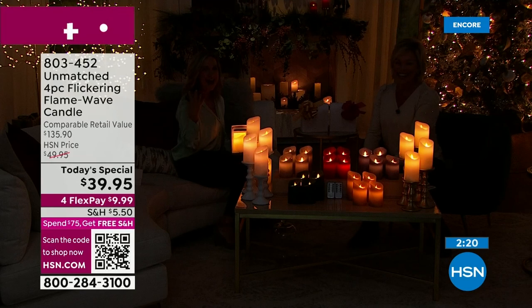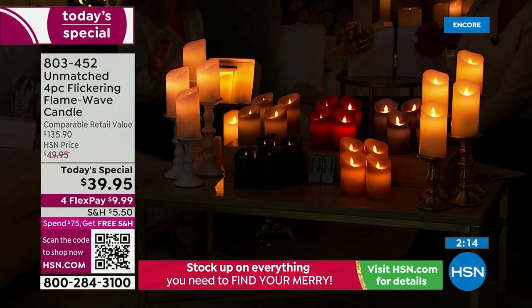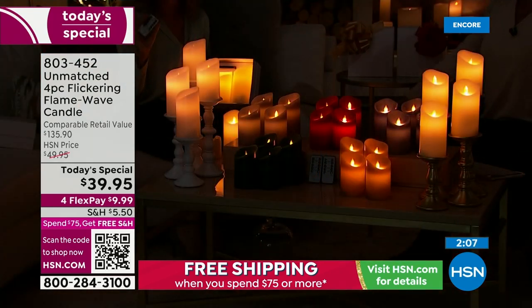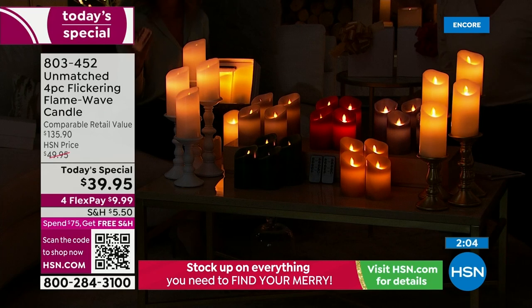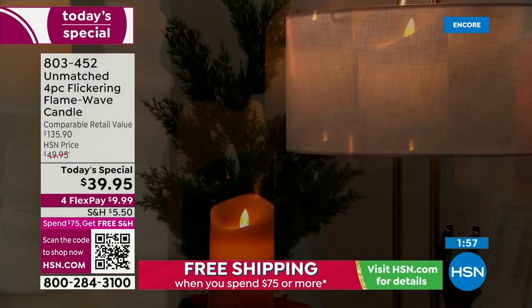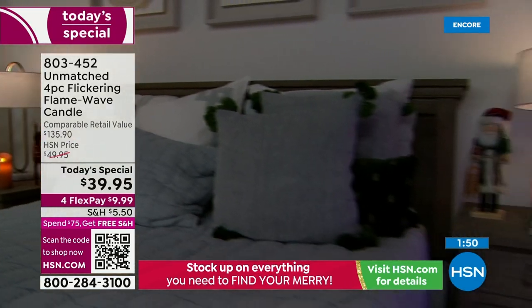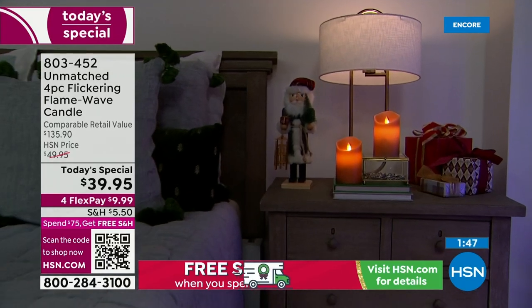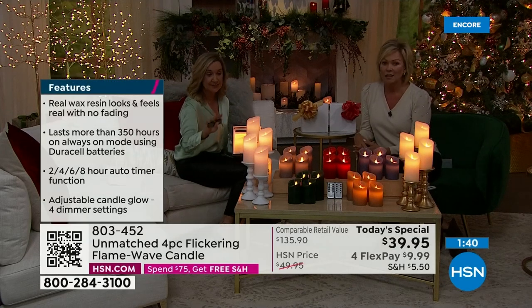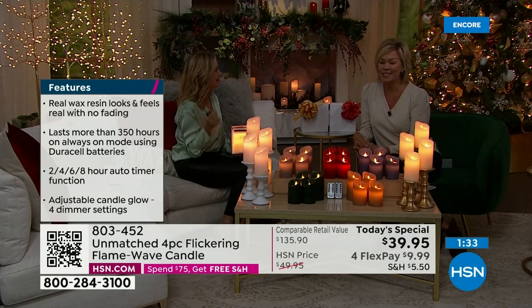It really does change the mood of your whole home. Imagine coming home after a long hard day — these are on a timer and they light up to welcome you home every night. The timer isn't just on and off — you have two, four, six, and eight hours. Set it and forget it. When you hit two hours, they stay on for two hours, then turn off and come back on at the same time the next night.